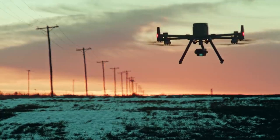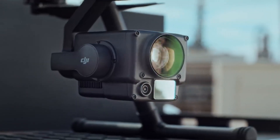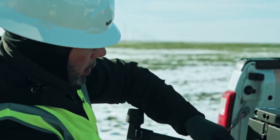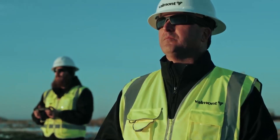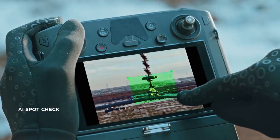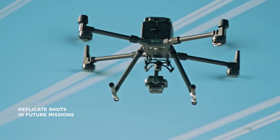Combining the intelligence of the Matrice 300 RTK and the versatility of the Zenmuse H20 series yields unprecedented productivity for your field operations. Minimize repetitive work by automating routine missions with AI SpotCheck. You can mark objects of interest after a demo flight, then the aircraft will replicate the position, angle, and framing automatically for future missions.